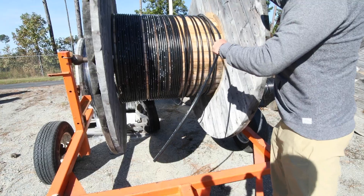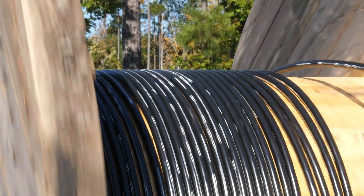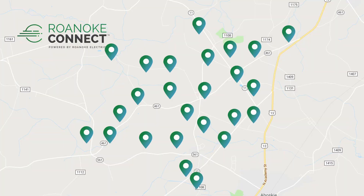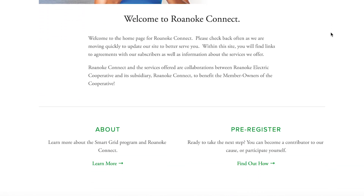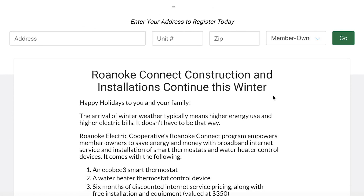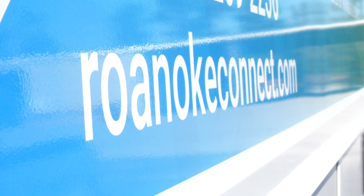It will be a tiered rollout. Currently, we have 200 miles of fiber via a backbone that was deployed a few years ago. What we are doing now is building out based on demand. The most preferred method is going to groanokeconnect.com, where there's a registration tool that will gather your information and list you according to our build out.